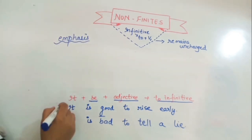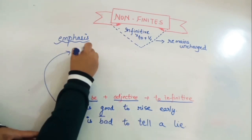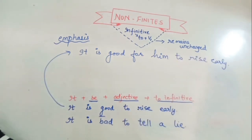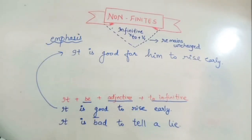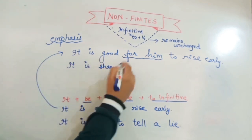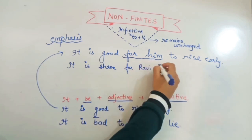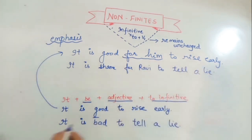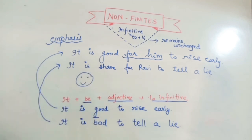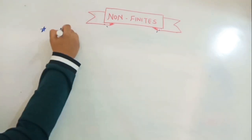If you want to give emphasis for a specific person, use 'for' plus the name or pronoun. For example: 'It is good for him to rise early' — you are directing the general statement to someone particular. Or: 'It is a shame for Ravi to tell a lie.' Use 'for' when specifying the statement for someone.